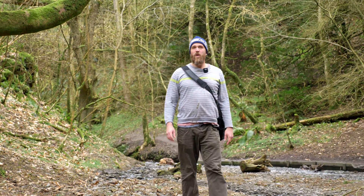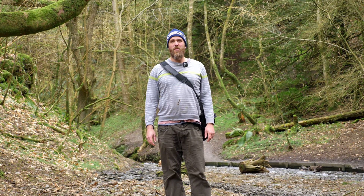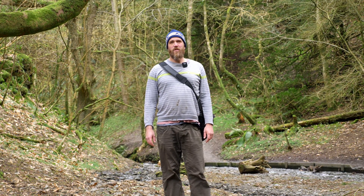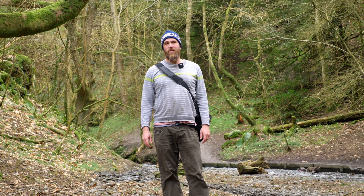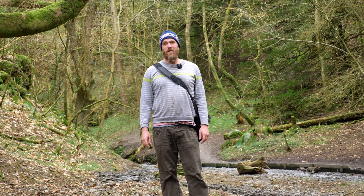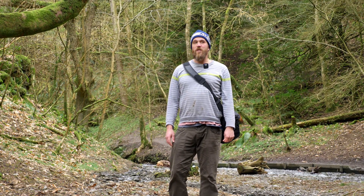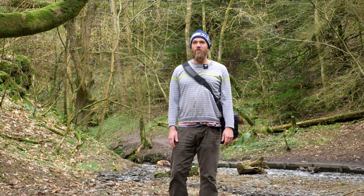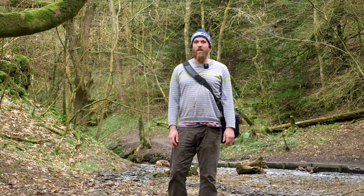So there you go people — that was Water Break Its Neck, beautiful place, mid Wales, one of the nicest spots around here. I really enjoyed that. If you ever get the chance and you're in this area, do come here because it's fantastic. If you're visiting in summer, don't expect quite such an impressive waterfall — it can just be a trickle, but it's still a beautiful place to come. Anyway, I hope you enjoyed that. See you later.